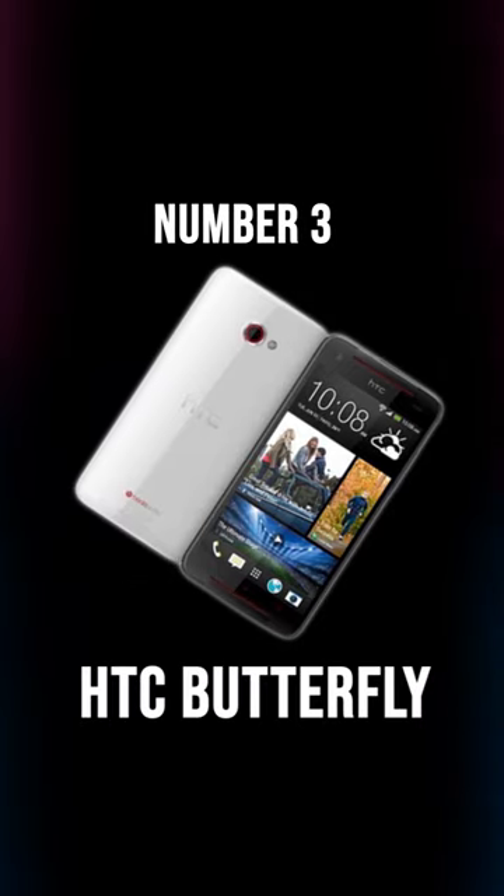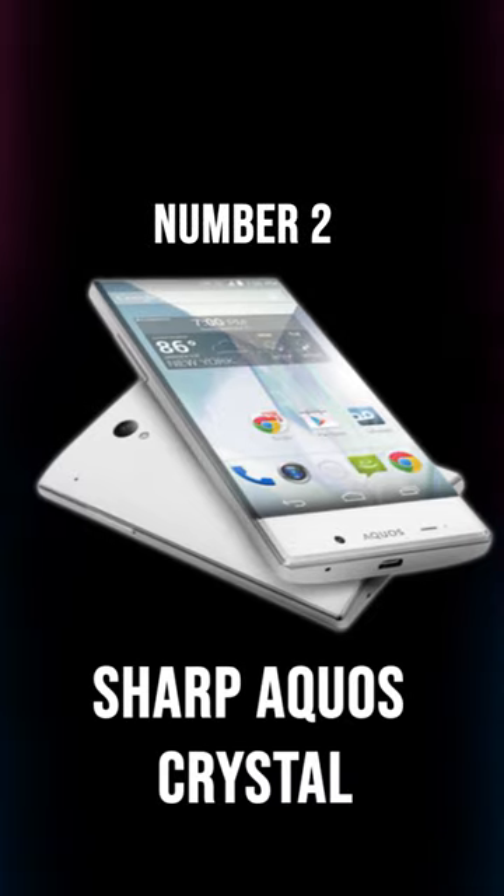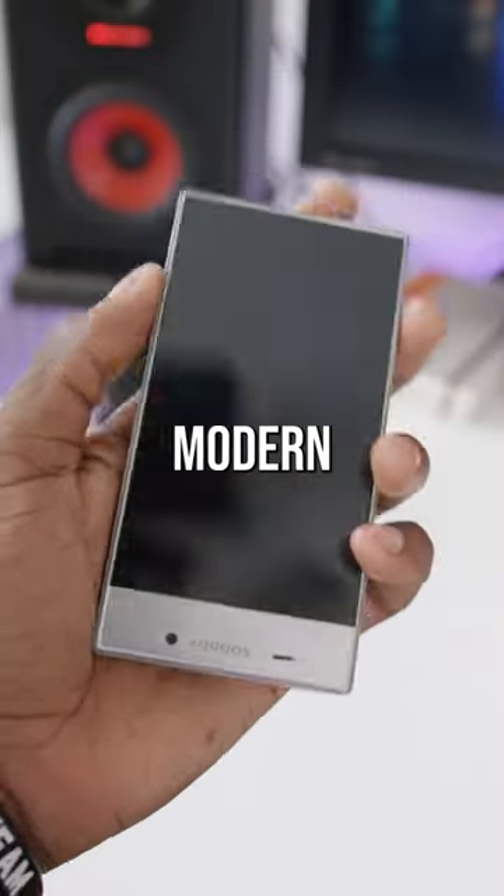Number 3: HTC Butterfly — folding display so it's more compact and portable. Number 2: Sharp Equals Crystal — bezel-less display for a sleek and modern look.